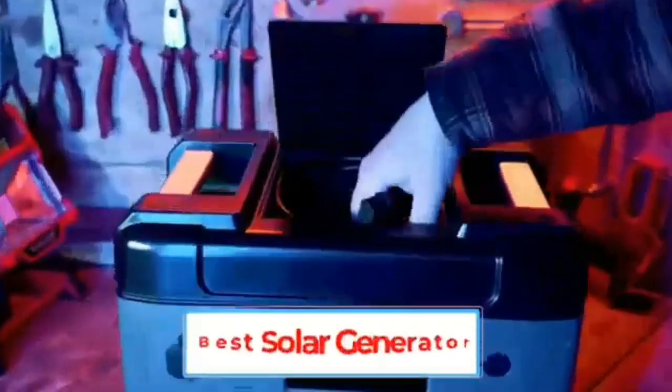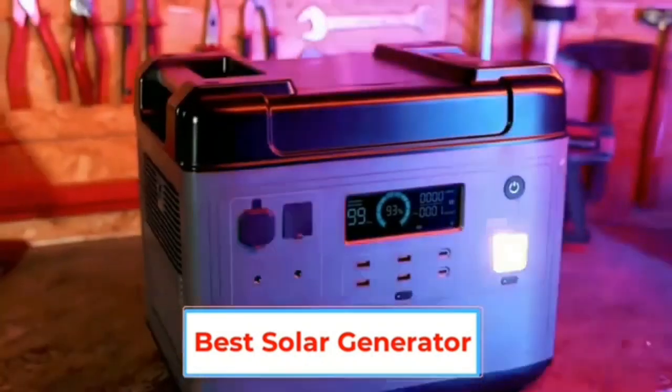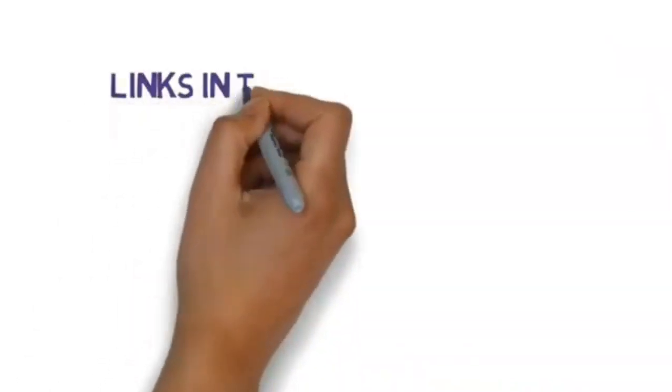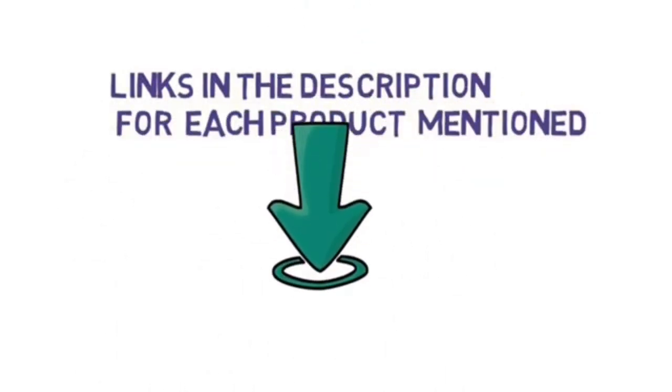Are you looking for the best solar generator? In this video, we will look at some of the best solar generators on the market. Before we get started, we have included links in the description, so make sure you check those out to see which one is in your budget range.